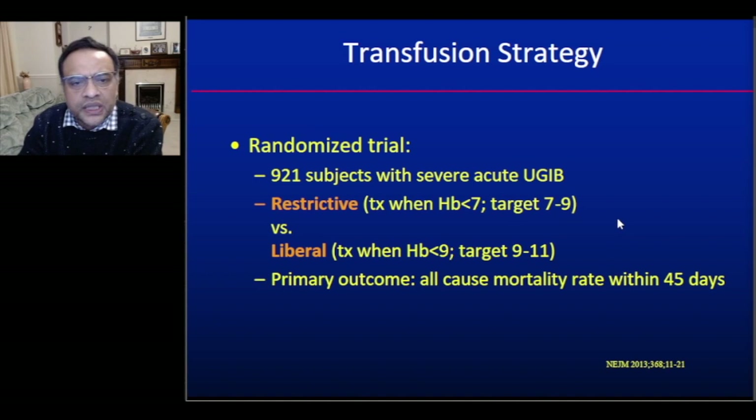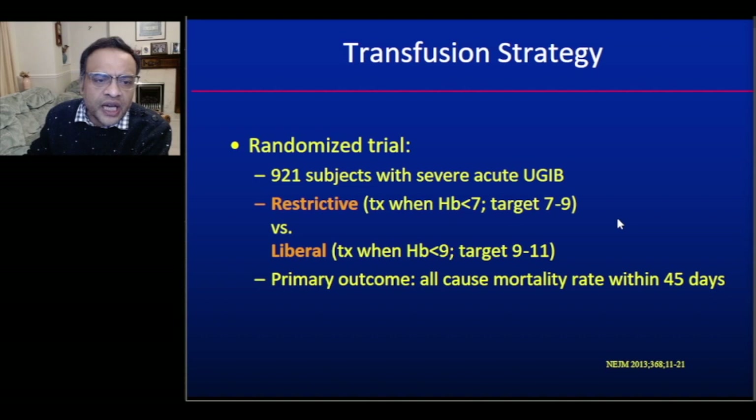Our current transfusion strategy is largely based on an important paper in the New England Journal of Medicine in 2013. This was a randomised trial of 921 patients with severe acute upper GI bleed, randomised to restrictive or liberal transfusion. In the restrictive group, transfusion was given only when haemoglobin was less than 7, targeting 7–9. In the liberal group, transfusion was given when haemoglobin fell below 9, targeting 9–11. The primary outcome was all-cause mortality at 45 days.